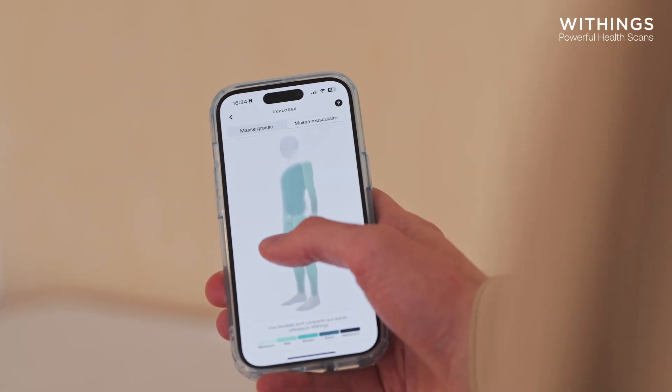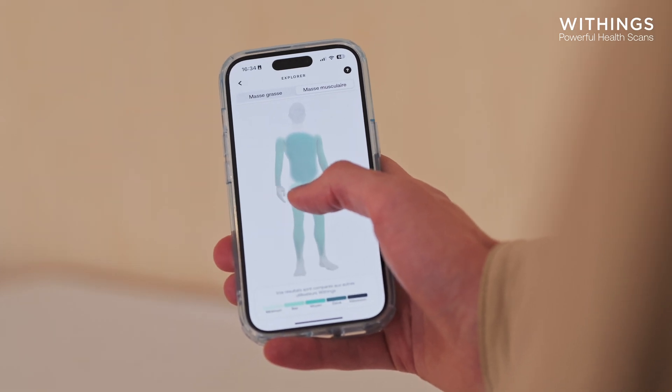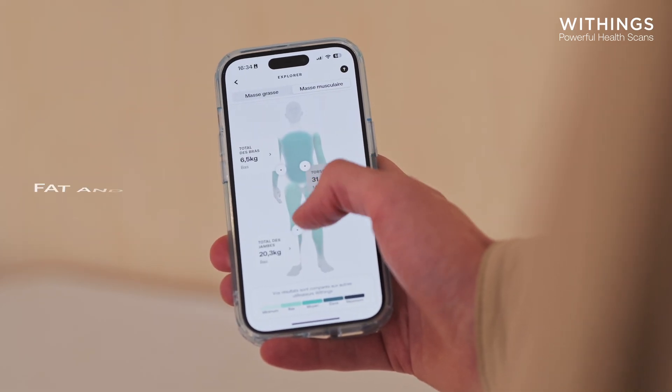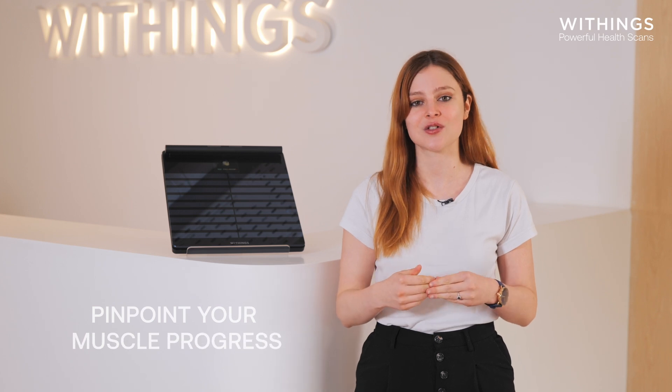The scale goes way beyond weight tracking and provides a complete mapping of your body. Day by day, it tracks the detailed evolution of your fat mass and muscle mass in your torso, arms, and legs — a unique experience allowing you to monitor and pinpoint your muscle progress over time.